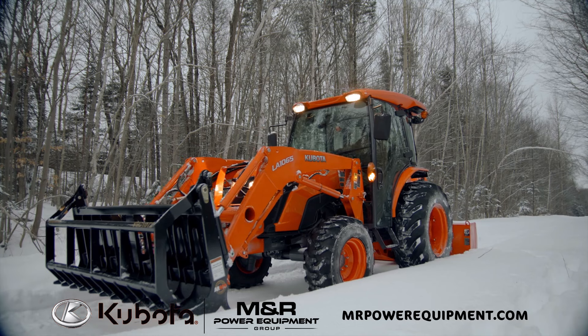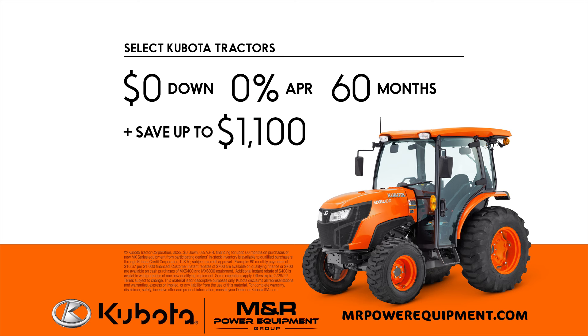Get select Kubota tractors for zero down, 0% APR for up to 60 months, plus save up to $1,100. See your local Kubota dealer today.